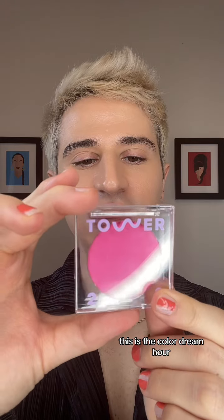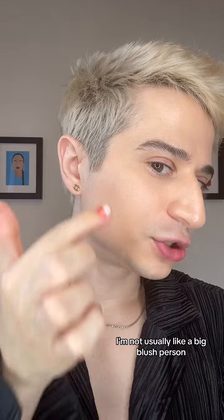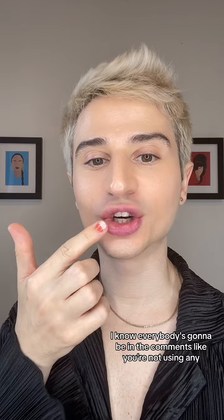We have Beach Please. This is supposed to be a lip and cheek stain that's buildable. This is the color Dream Hour. I'm not usually a big blush person, especially like pink blush. That's pink, mama. I'm not wearing a ton of it, but it blends nicely. This I like. I know everybody's going to be in the comments like, 'you're not using any.' Cute.